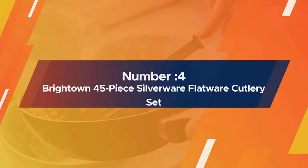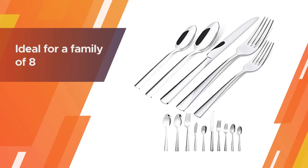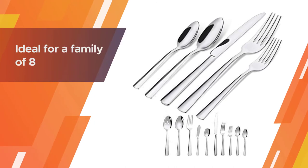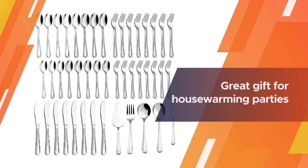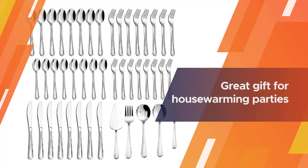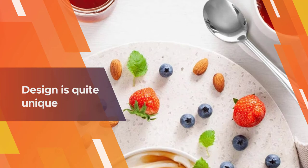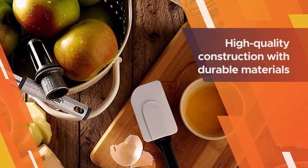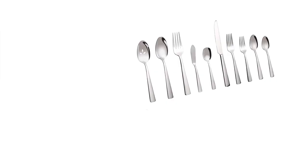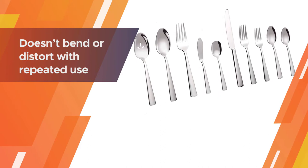Number four: Brightown 45-piece silverware flatware cutlery set. It is ideal for a family of eight and adds elegance and sophistication to dinner parties and intimate family dinners. The elegant packaging also makes it a great gift for housewarming parties, special occasions, and weddings and anniversaries. The lustrous and luxurious design is quite unique, and the smooth edges are very easy to maintain and clean. The high-quality construction with durable and sturdy materials makes it a long-lasting investment that's easy on the pockets and lasts you for years to come.